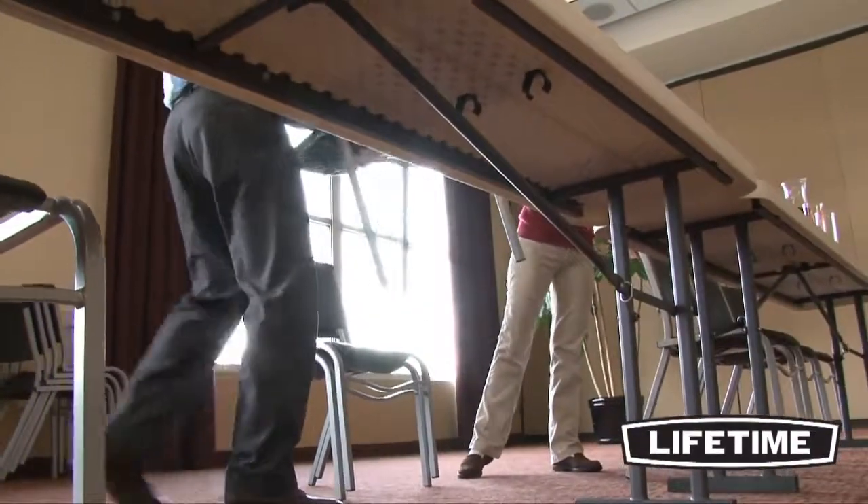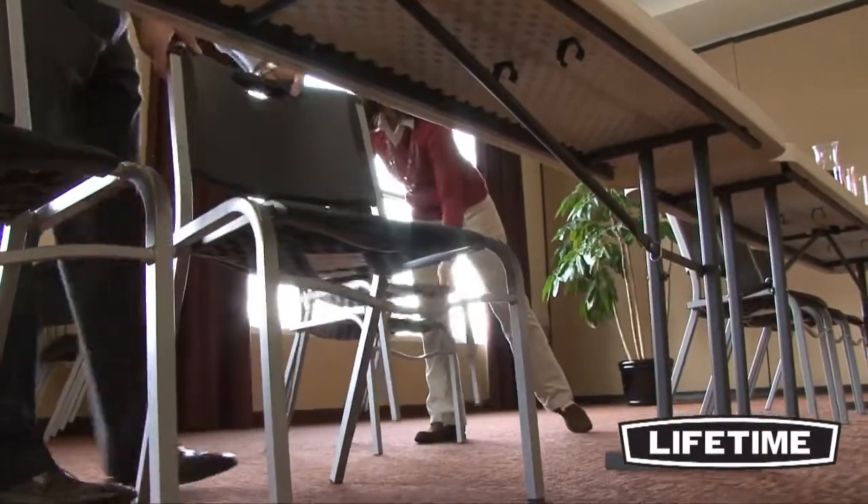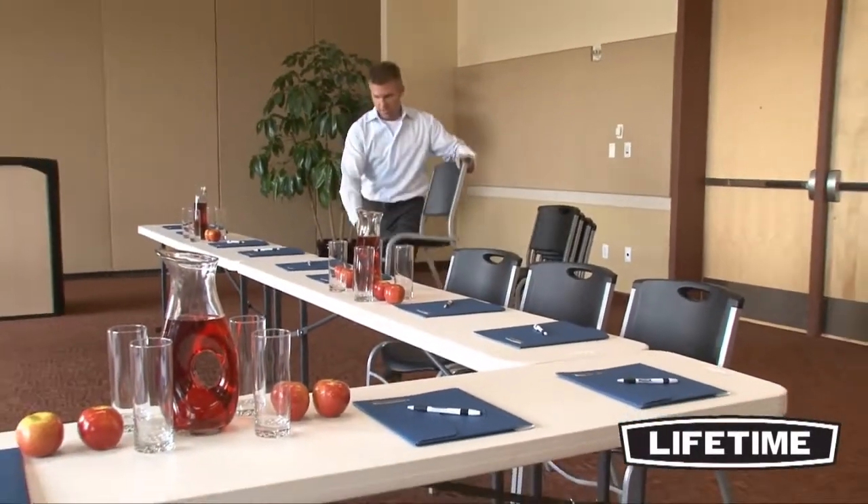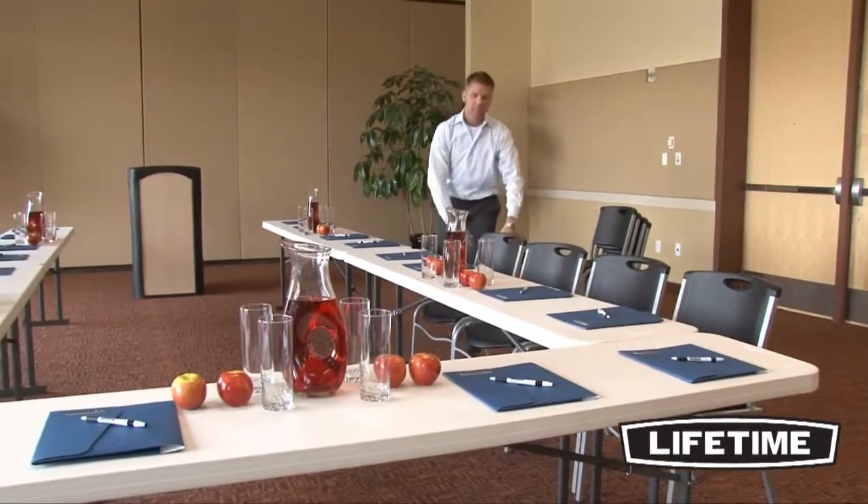Lifetime chairs have an all-weather, rust-resistant, powder-coated steel frame, making them perfect for both indoor and outdoor use. So no matter where your event takes place, you can count on the durable, comfortable chairs from Lifetime Products.